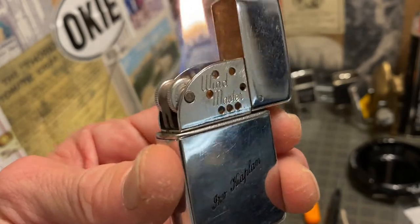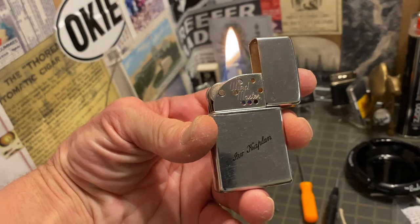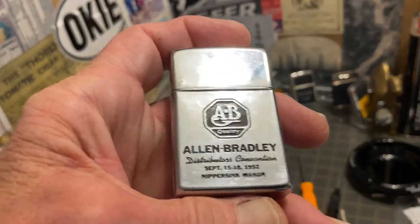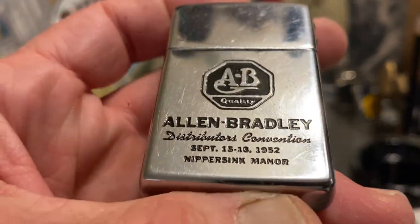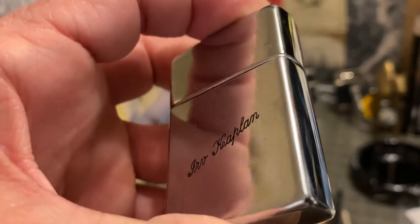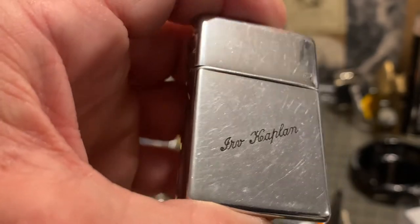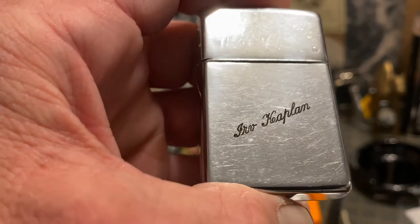I'll leave that for my friend Stuart Linton to do, and then he can report back how it goes. Now that I say that, that's probably the next question I'm going to get in the email or in the comments, so I might want to go ahead and figure out how that hinge is fixed to the top of that lighter.